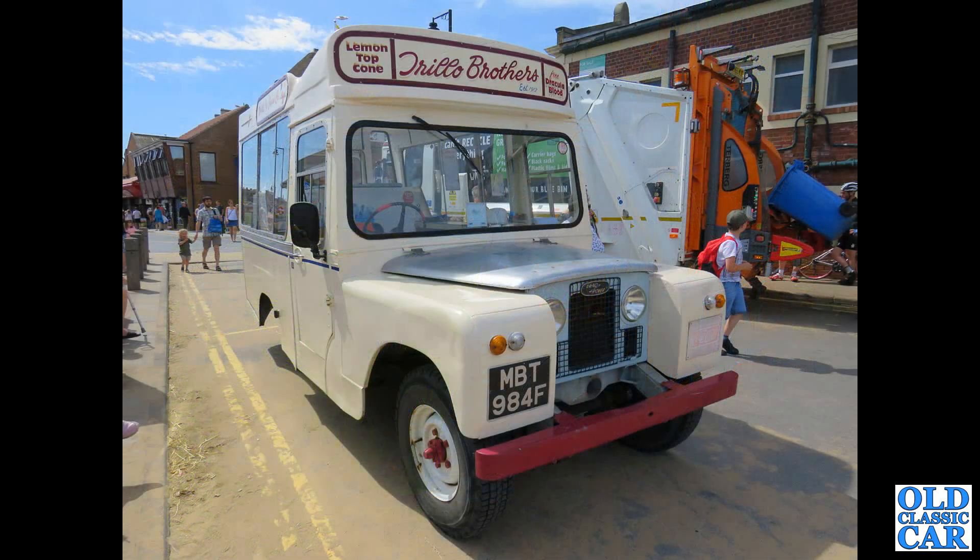This is quite a famous well-known vehicle on the quayside at Whitby. MBT 984F is a Series 2A Land Rover ice cream van.